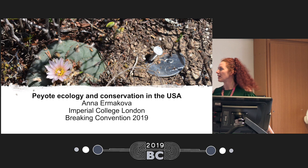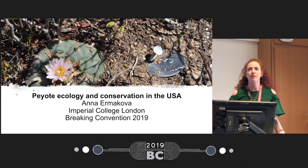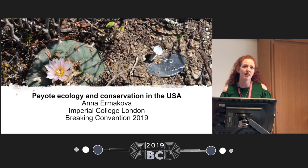Hello, good morning. My name is Anna Ermakova. I'm a master's student in conservation science from Imperial College London, and today I'm going to talk about peyote ecology and conservation in the United States, which was my project. I will start with a general introduction about what is known about peyote in the United States and then move on to my own research project.